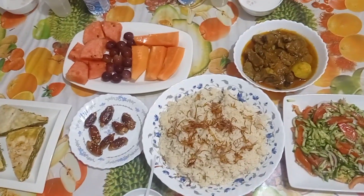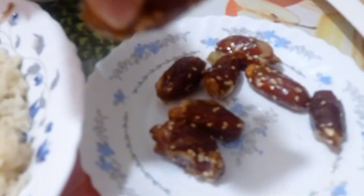Now it's iftar time, so let's break our fast. Here I'm breaking my fast with this date — this nicely amazing-looking date, as you can see. It had a nut inside, which was cool. Now I'm going to drink some water.